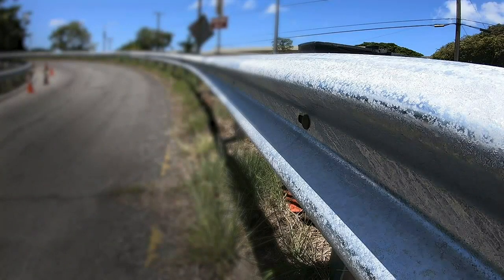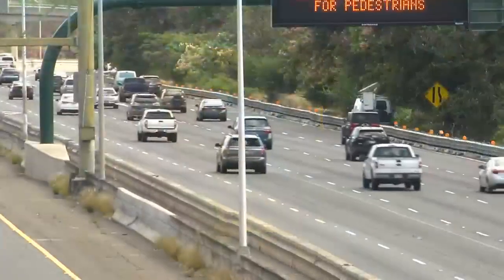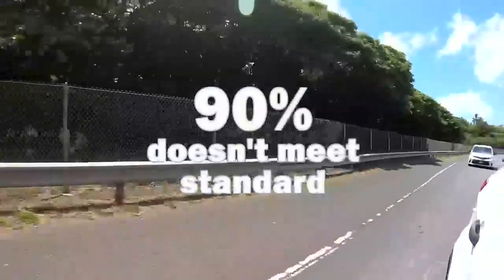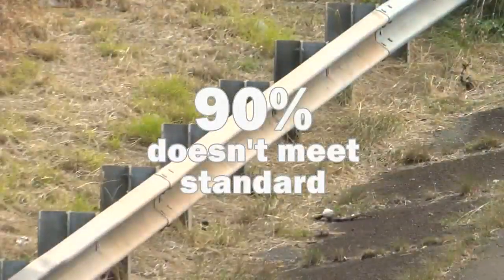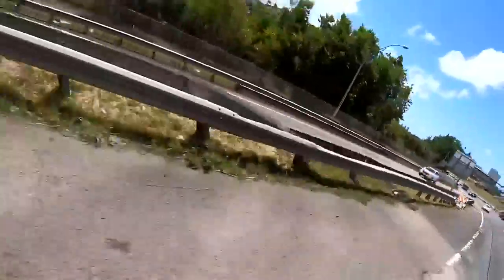The research prompted the federal government to advise states to increase the standard height from 27 to 31 inches. Several years later, HNN Investigates confirmed nearly 90 percent of the 400 miles of guardrail along Hawaii's roadways still doesn't meet that standard, including this stretch at the site of the recent crash.